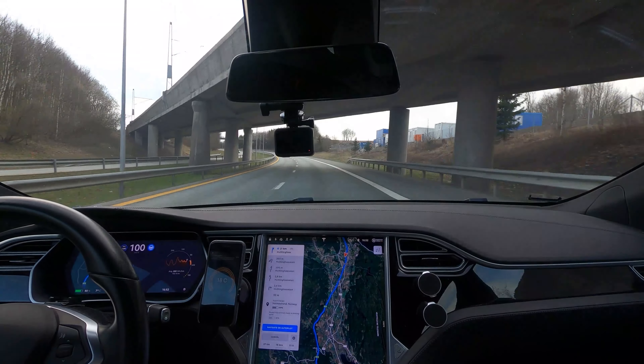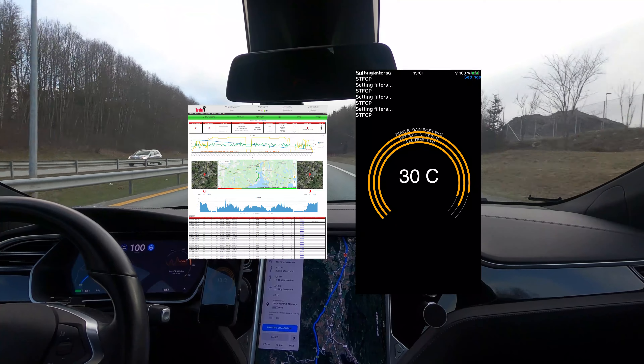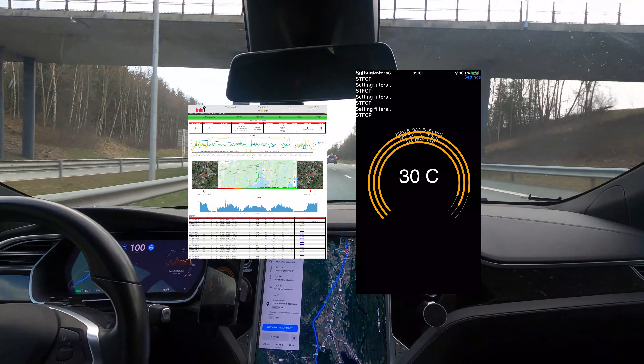Data was collected using video cameras, teslafi.com, and the ScanMyTesla beta app for iPhone. Teslafi can be tested for free for a full month if you use my referral code in the description below.